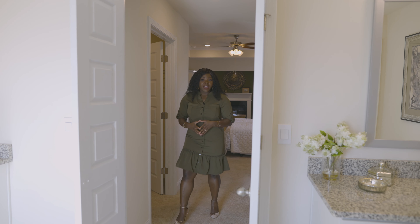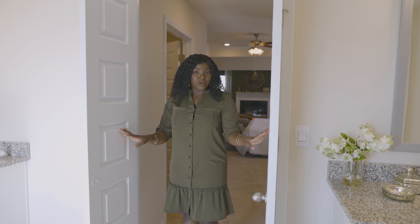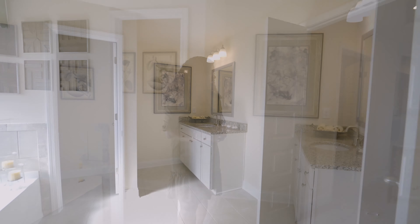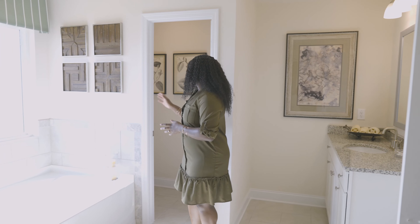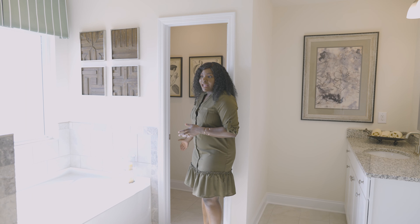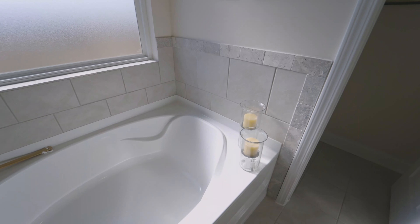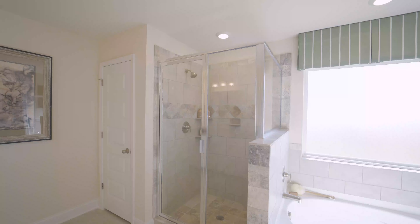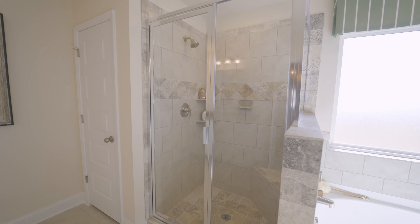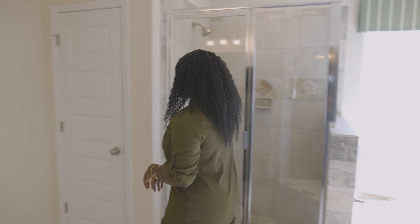Also part of that grand and luxurious feel, we have a double-door entrance into the bathroom. One of my favorite features, as you probably already know, is the separated double vanity sinks. We also have a private water closet, and I really like the shower and bath combo. There's also a linen closet here.